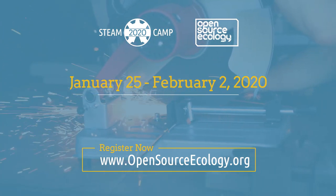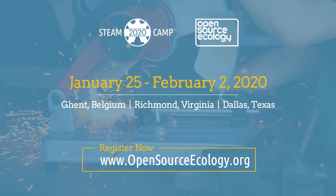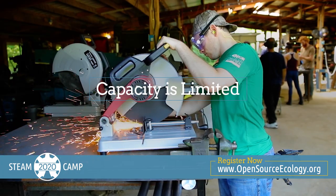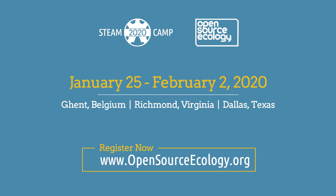January 25th through February 2nd in Ghent, Belgium; Richmond, Virginia; and Dallas, Texas. Affordably priced admission is available now, but capacity is limited, so register before this amazing event is sold out. Go to opensourceecology.org right now to learn more and register. That's opensourceecology.org for the Open Source Microfactory Steam Camp 2020. Don't miss it.